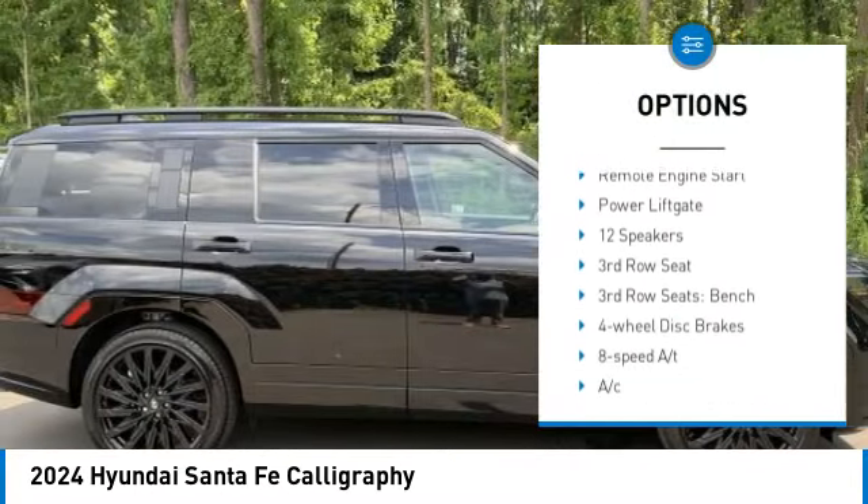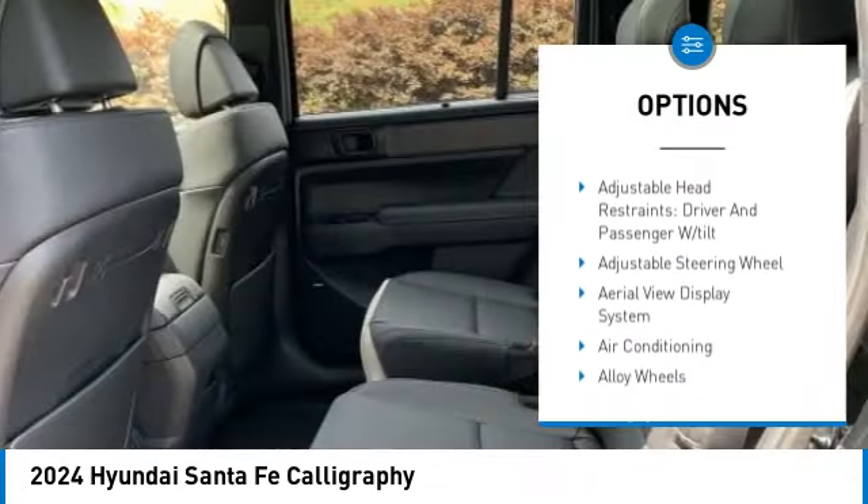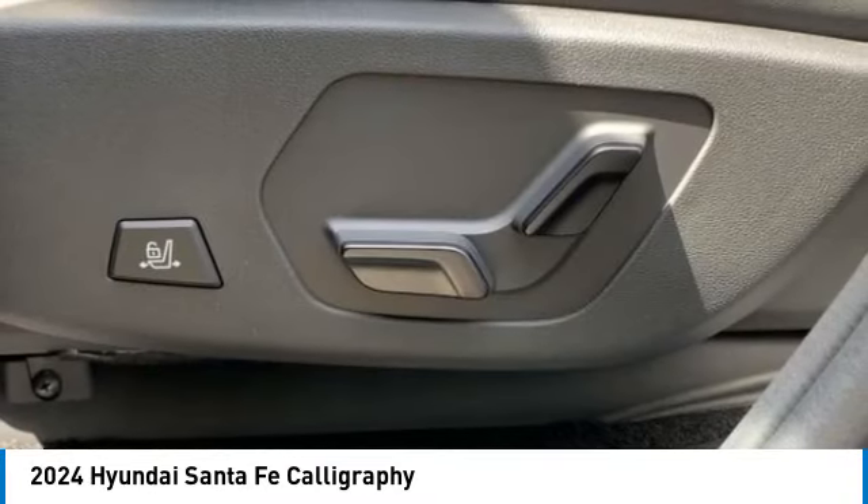All-wheel drive, heated mirrors, alloy wheels, aluminum wheels, wheel locks, rear spoiler, remote engine start, power liftgate. Come take a test drive today.